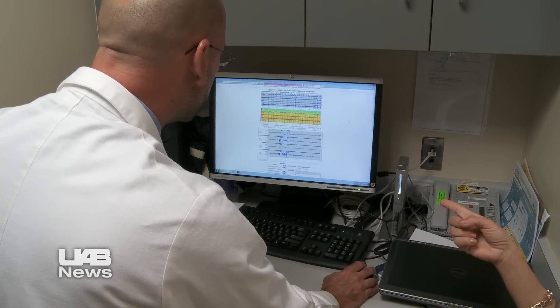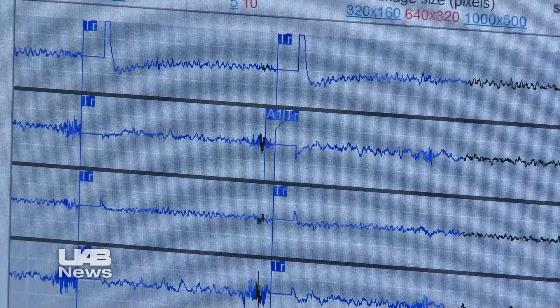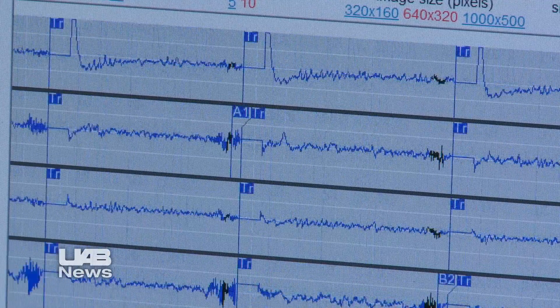And this could be just the beginning. As the system records more information about Sarah's brain activity, Dr. Beoh can tweak its parameters to make it even more effective in shutting down seizures.